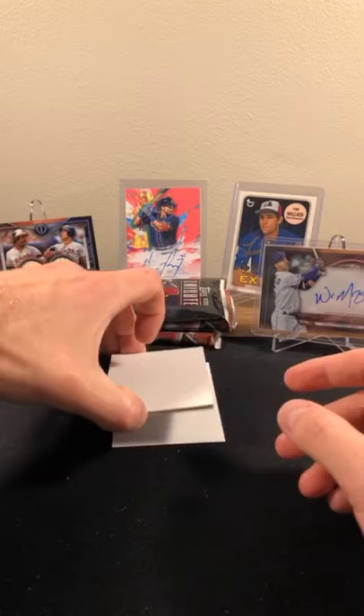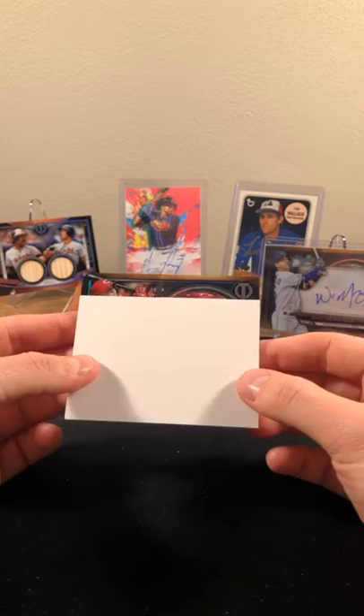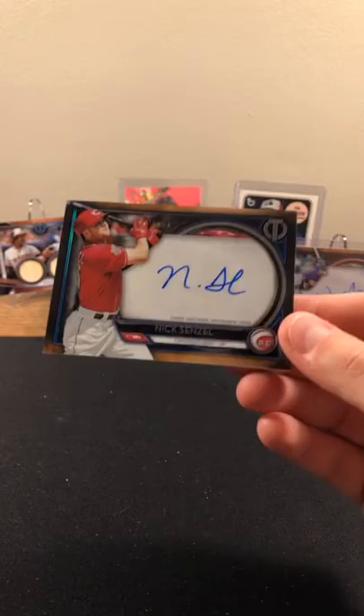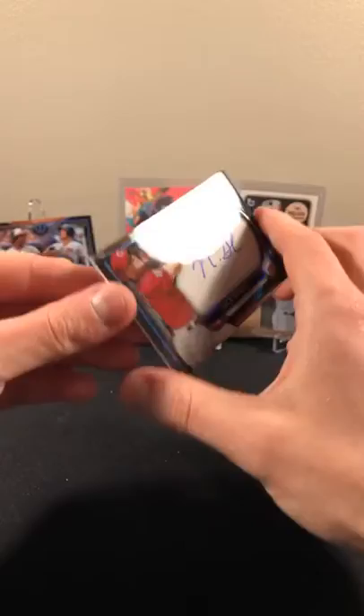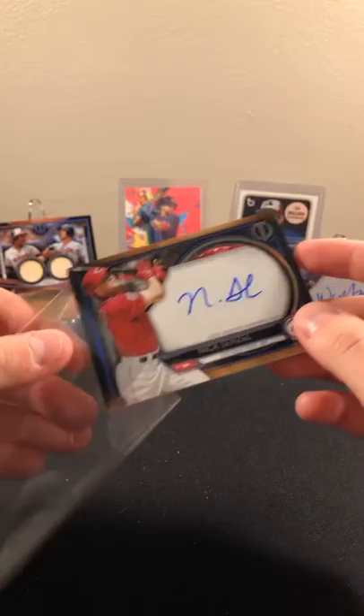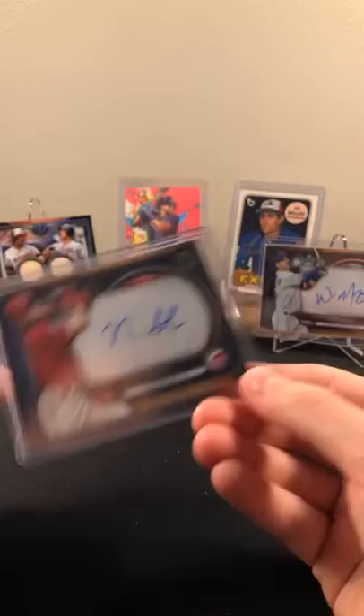Not rookie but even second-year stuff holding a ton of value. Double filler time — thinking it's going to be another auto. Going to the Reds — 12 out of 150 — Nick Senzel! Nice, 12 out of 150. Nice hit for the Reds. These on-card autos are super clean — love the blue ink. Nick Senzel, another good one going to the Reds. Very nice — running out of places to put these.